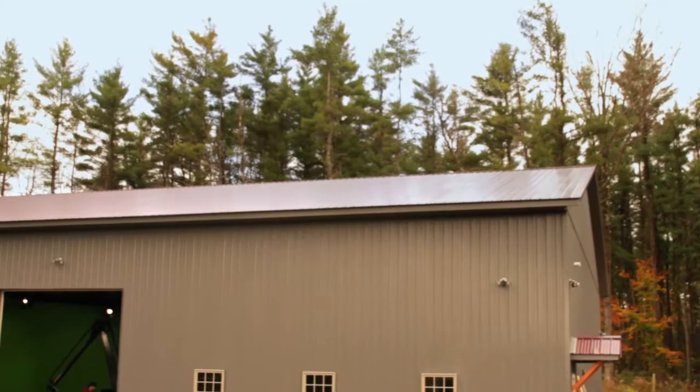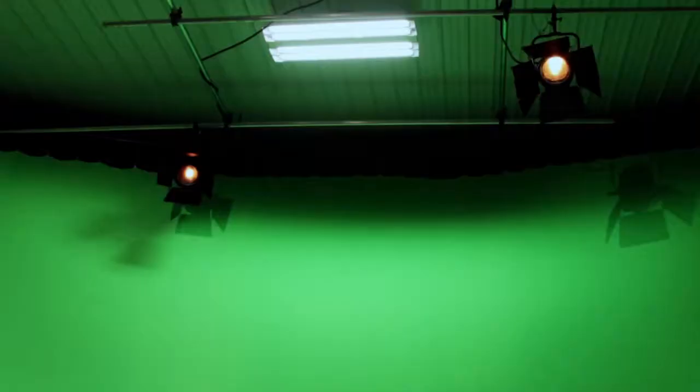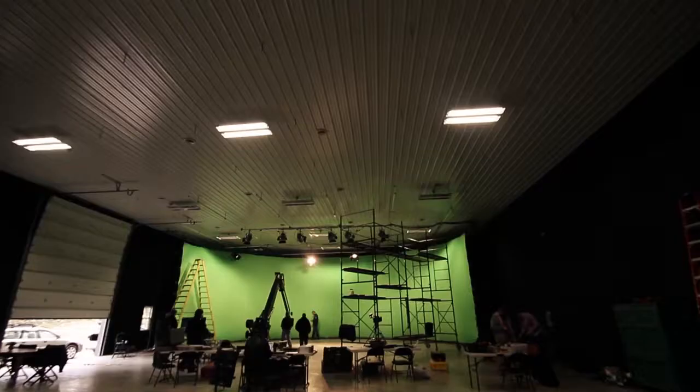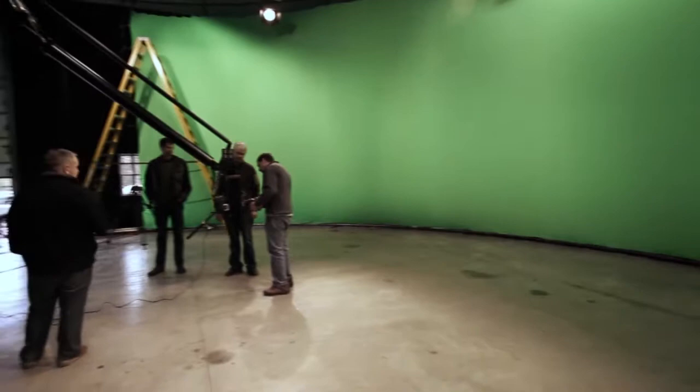We've just built a state-of-the-art virtual film production stage. Technology here has emerged from a lifetime of experience in writing, producing, and directing feature films, and I've come to the conclusion that every shot in a movie can now be a digital composite that can be achieved in real time.